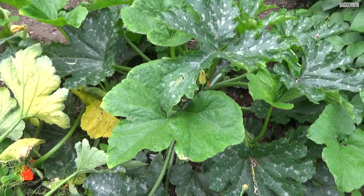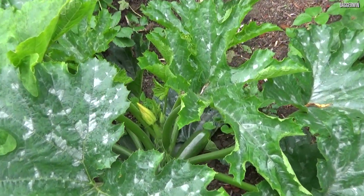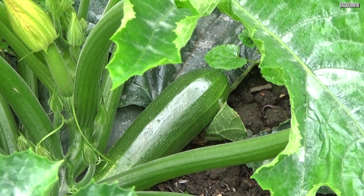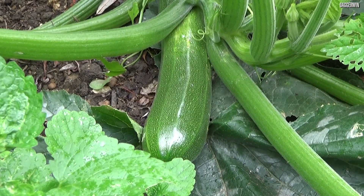Next we have got underneath some of these big leaves — well, I think there's a courgette, just one very big one. But hopefully some more are going to be coming; in fact you can see the start of some. So yeah, that is the first of them. Here is a closer up view.